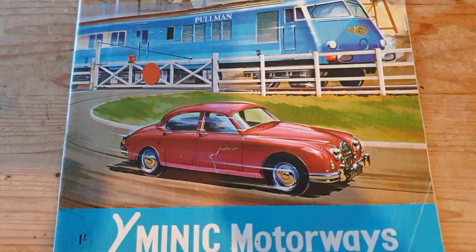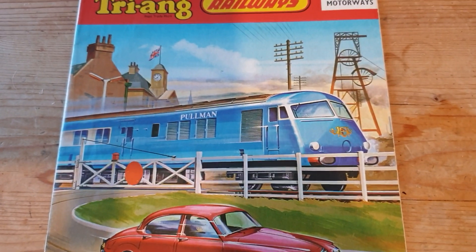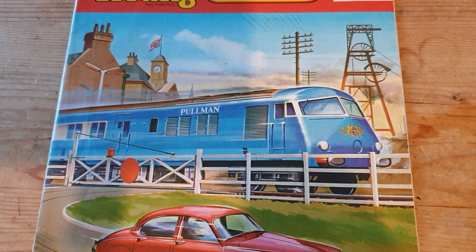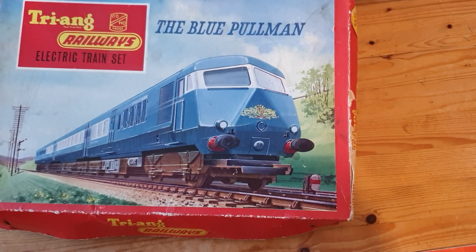It's got a nice cover with a Minic Jaguar and the Blue Pullman - looking pretty good. That's a nice illustration on the box as well. So let's go and see it on the railway.